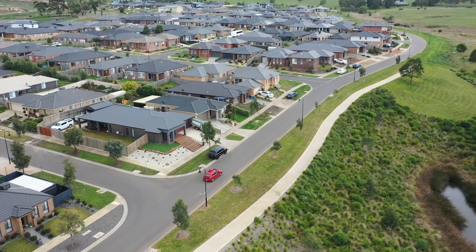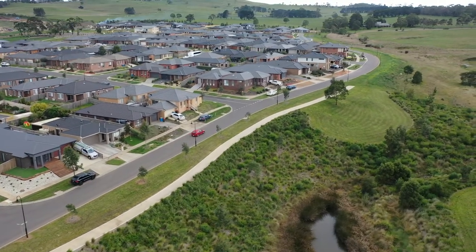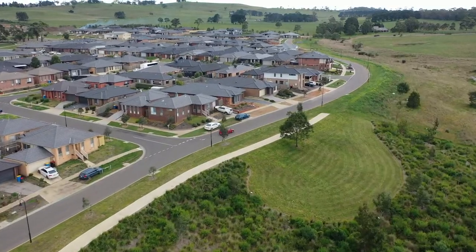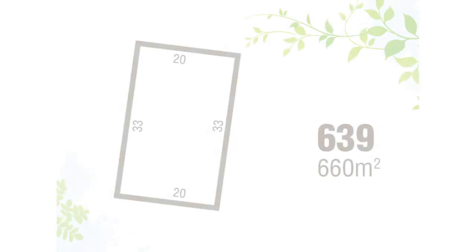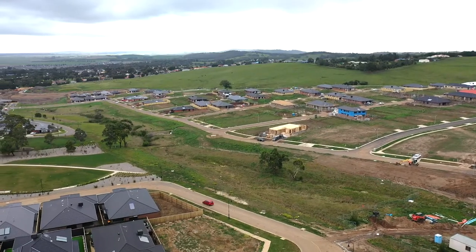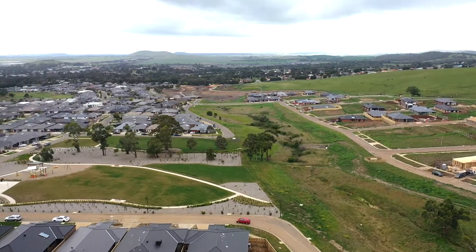Today I'd like to run you through a cross-section of lots I have here within my Master Plan estate. We're going to number 639 Penny Place. This is set high on the hill with a 20-metre frontage, being a total of 660 square metres. Magnificent views all the way through the valleys, all the way down to Melbourne City. Definitely worth inspecting at $299,000.